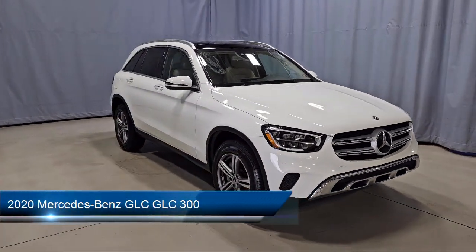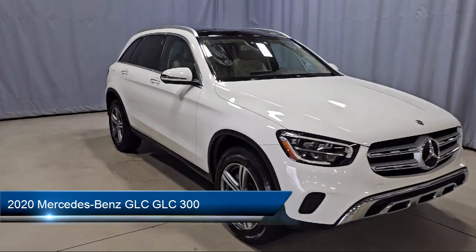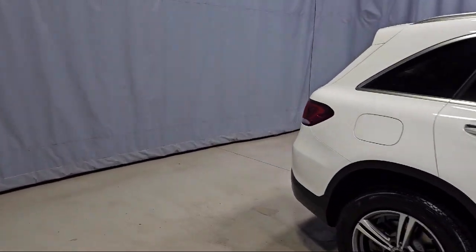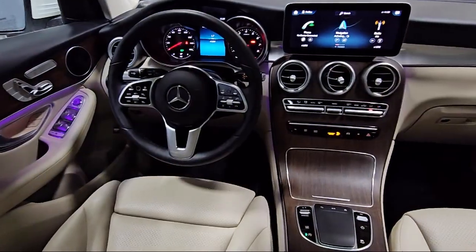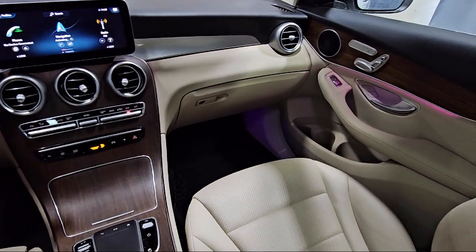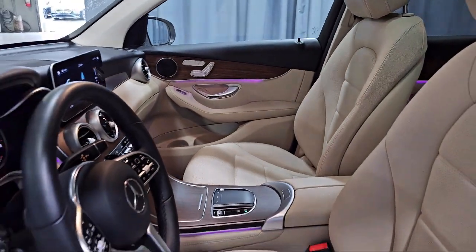This vehicle comes equipped with weatherband radio, MBUX voice control, leather steering wheel with auto tilt-away, MBUX multimedia system, homelink, rain-sensitive windshield wipers, e-call emergency communication system, MB-tex upholstery, and wood dashboard insert.